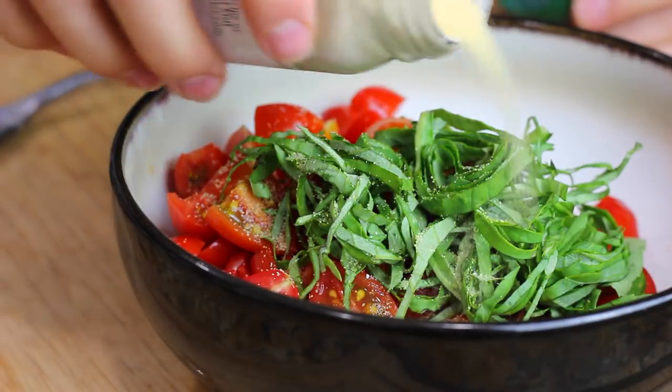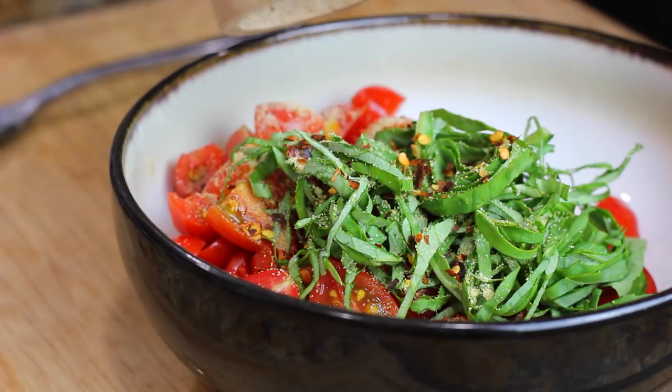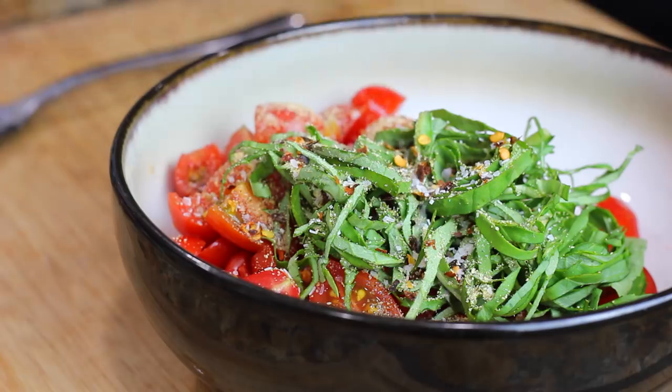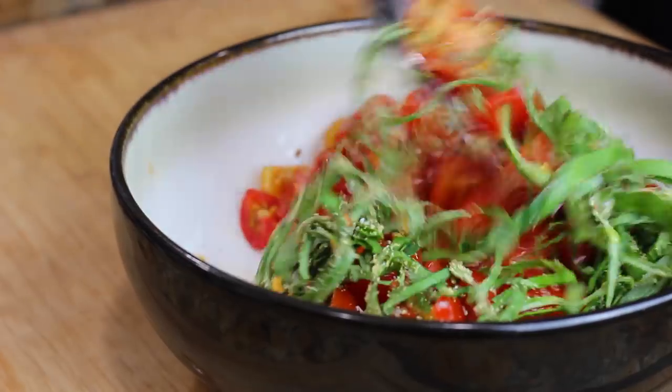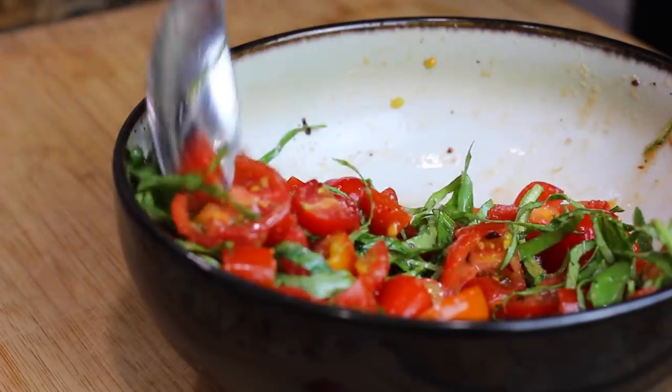To the tomatoes I added some garlic powder, just because it's not as potent as raw fresh garlic. I also added some red pepper flakes, black pepper, salt, and a little bit of olive oil.